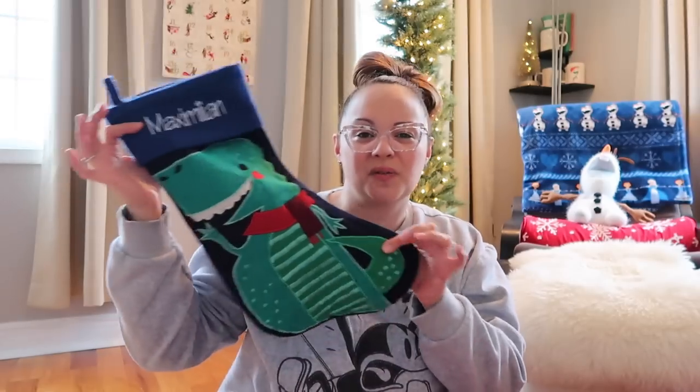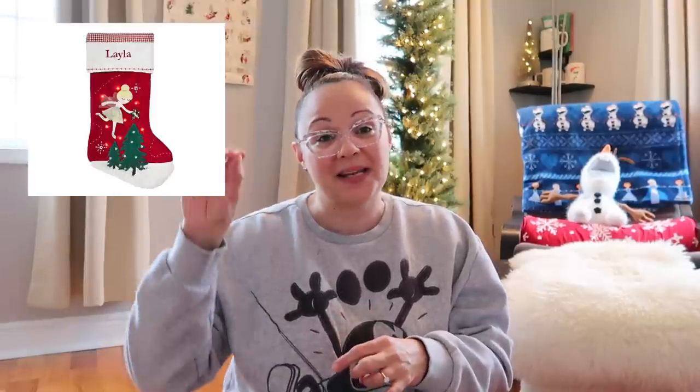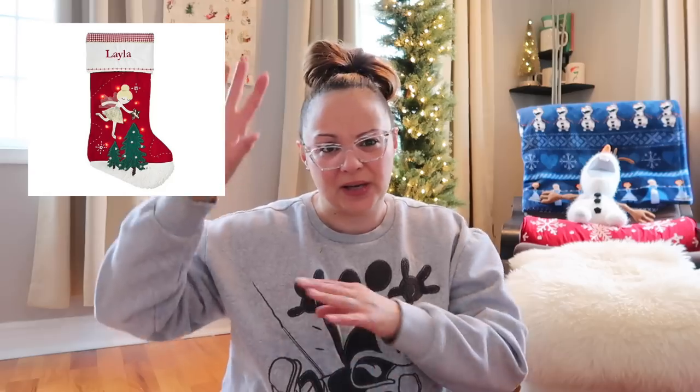Full disclosure — I brought these socks up from my basement for the thumbnail picture for this video; however, these are not the stockings I typically use. They do have Pottery Barn stockings that I absolutely adore — I bought them about two or three years ago. They light up: Penny has a ballerina fairy one and Max has a Santa Claus.